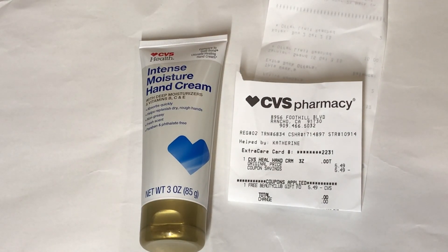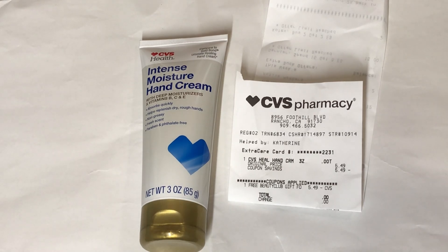This item is just the free Beauty Club gift for January. I picked up the Intense Moisture Hand Cream, used the CRT, paid nothing, and got this for free.